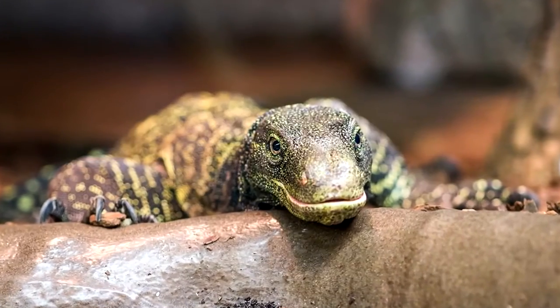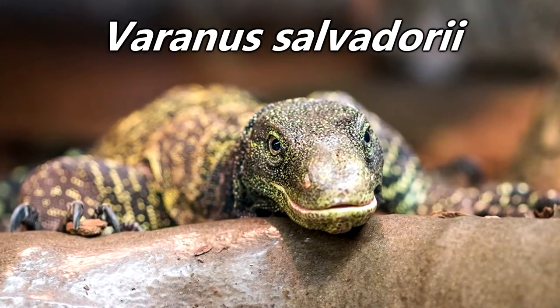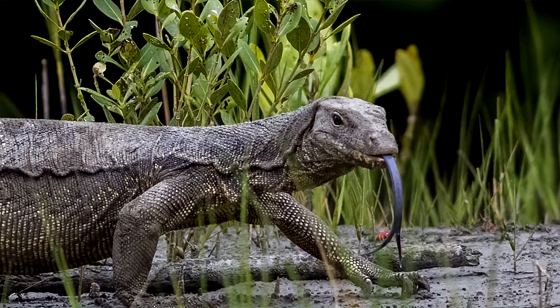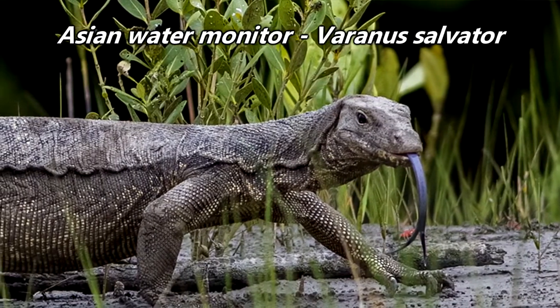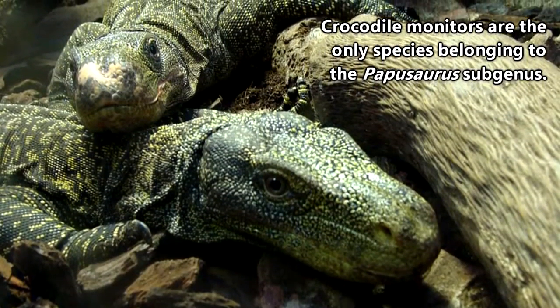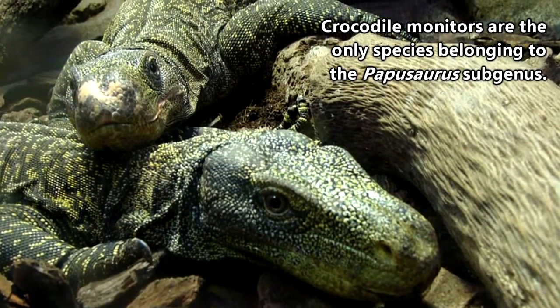The scientific name of crocodile monitors is Varanus salvadori. They are sometimes confused with Asian water monitors because they have similar sounding scientific names, but they are separate species. In fact, crocodile monitors are the only species belonging to the Poposaurus subgenus.